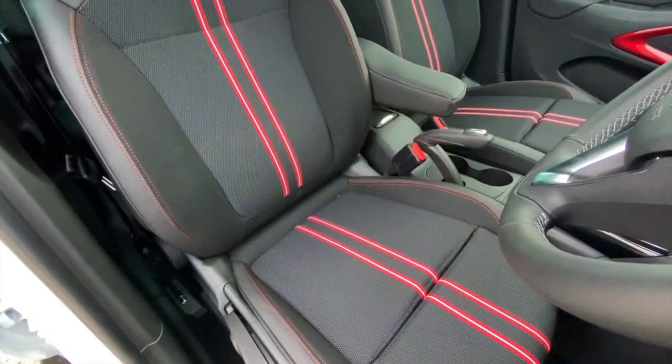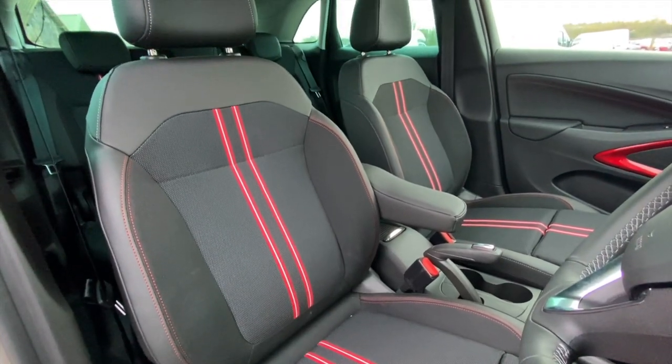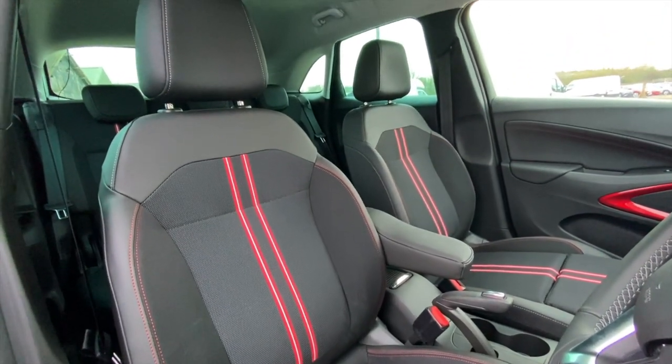Inside, the Crossland is very similar to the outgoing model with the same dash layout and same infotainment system. But on this model there are some nice changes that bring that funkiness from the outside to the inside, including a red dash and part-leather sport seats with red lines running down the middle, similar to what you'll find on the new Vauxhall Corsa.